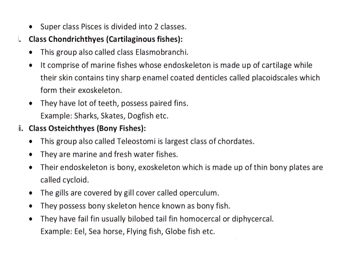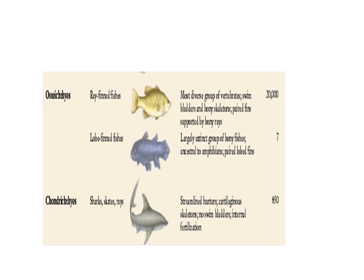The second class is Osteichthyes or bony fishes — 'osteo' means bony, 'ichthyes' means fishes. Their exoskeleton is made up of bony plates known as cycloid scales, and their endoskeleton is made up of bones, therefore they are known as bony fishes. They are all marine and freshwater fishes. This group is also known as Teleostomi and is the largest class of chordates. The gills are covered by the operculum. They have a homocercal tail fin. Examples include eel, seahorse, flying fish, globefish, etc.